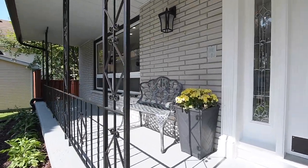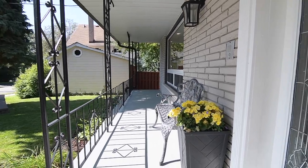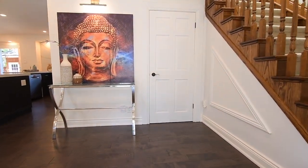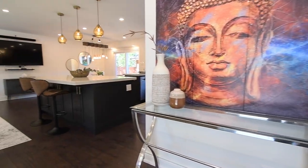The main level showcases hardwood flooring, pot lighting, contemporary light fixtures, and a neutral decor throughout. The kitchen, living, and dining rooms have been converted into a great room with a fabulous open-concept layout that is an entertainer's paradise.